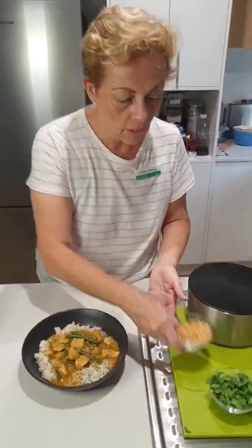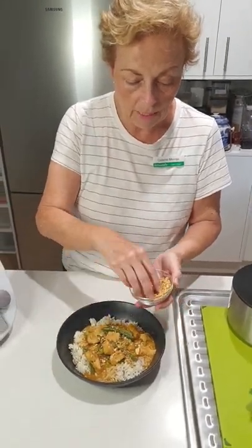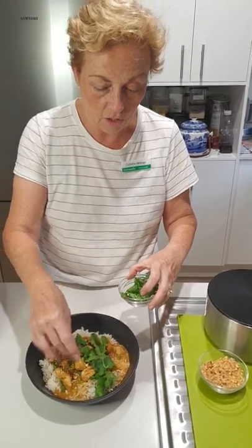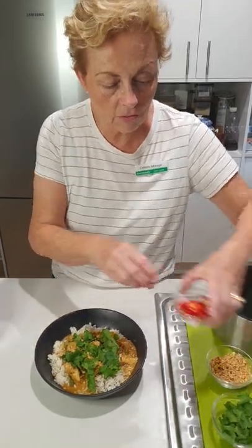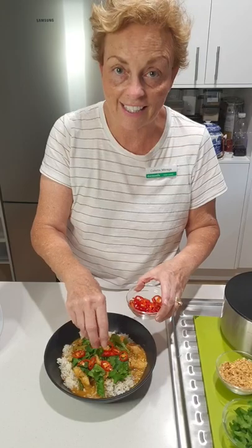Just to finish it off — any Thai dish needs some beautiful roasted peanuts. Please make sure you roast them because it gives you so much more flavor. Then some beautiful coriander is going to sit on top — of course you can leave the coriander out. And then just finishing it off with some lovely extra chili, because I like things hot and spicy.